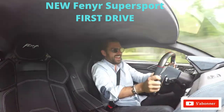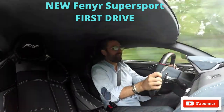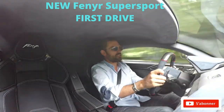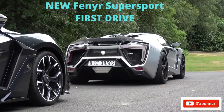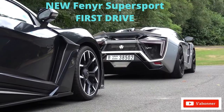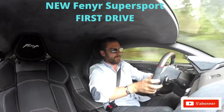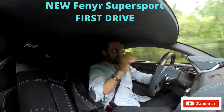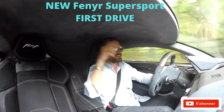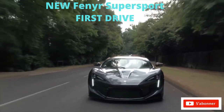Hello and welcome to the W Motors Feneer. As a spot of context, W Motors are the guys responsible for the Lycan Hypersport. If that name sounds familiar but you can't quite place it — if you've ever seen a car jumping through multiple skyscrapers in a Fast and Furious movie, that's the Lycan Hypersport. This is the Feneer Supersport, and this is their latest, greatest hypercar.